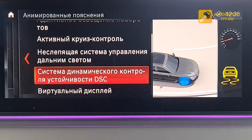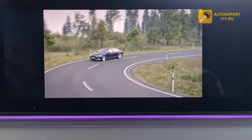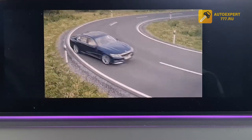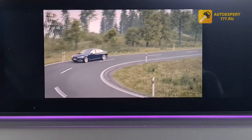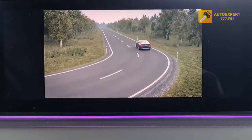The Dynamic Stability Control system DSC prevents drive wheel spin and recognizes unstable driving modes. When cornering without DSC at high speed, the car goes into a skid. DSC recognizes this condition and helps stabilize the car by reducing engine power. Additionally, individual wheels are braked to stabilize the car. In this way, dynamic stability control helps the car maintain directional stability within physical limits.